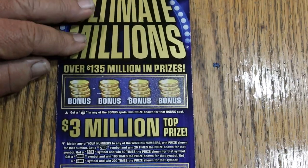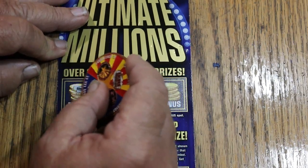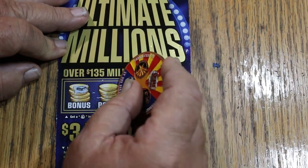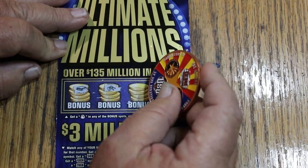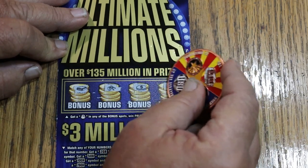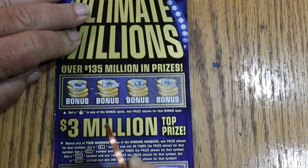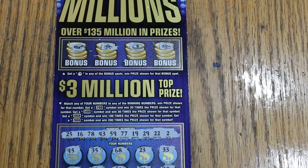It's down to the bonuses. We're going to get a last-minute reprieve here. Not on the first one. Not on the second one. Not on the third one. And no. Rare thing — usually I don't get blanks on Oklahoma tickets, but we got one today.